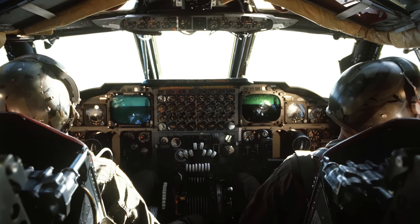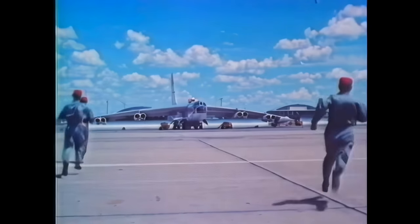First deployed in the early 1950s, the B-52 was the Strategic Air Command's primary weapon, whose range enabled worldwide deployment of SAC's nuclear arsenal. Today, the B-52 is flown in low-level bombing and electronic warfare roles.